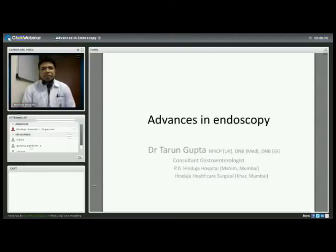Good afternoon everybody, it gives me great pleasure to invite you to this webinar on advances in endoscopy. My name is Tarun Gupta, I'm a consultant gastroenterologist, part of a cohesive unit of four consultants in the department of gastroenterology at Indusia Hospital and the Indusia Healthcare Medical Card.